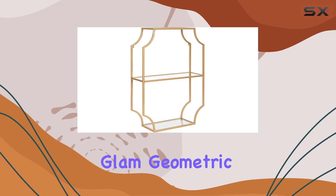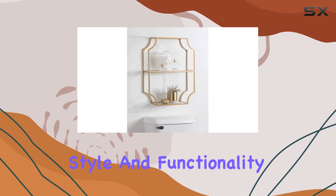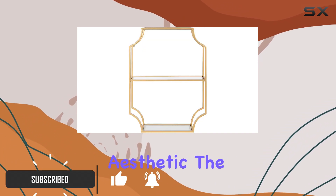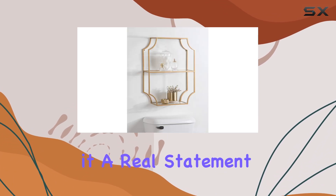The Kate and Laurel Seal Glam Geometric Wall Shelf is a stunning addition to any room, offering both style and functionality. With its modern design, this shelf is perfect for those seeking a contemporary aesthetic. The vertical rectangular frame, featuring scallop corners, adds a unique touch, making it a real statement piece.